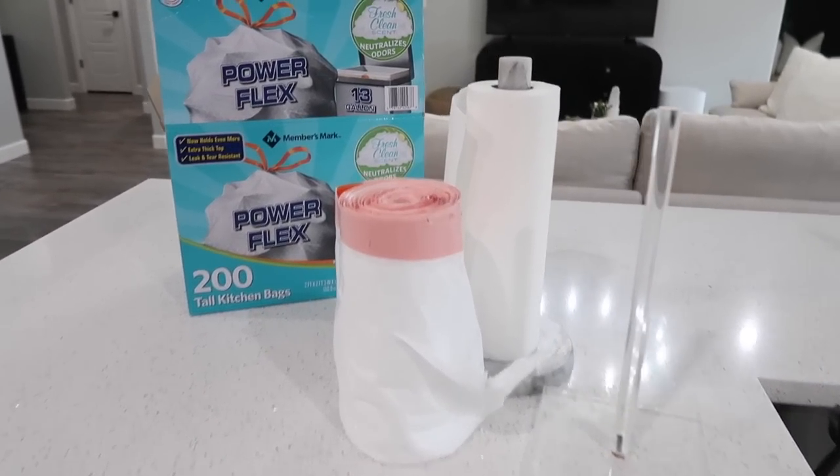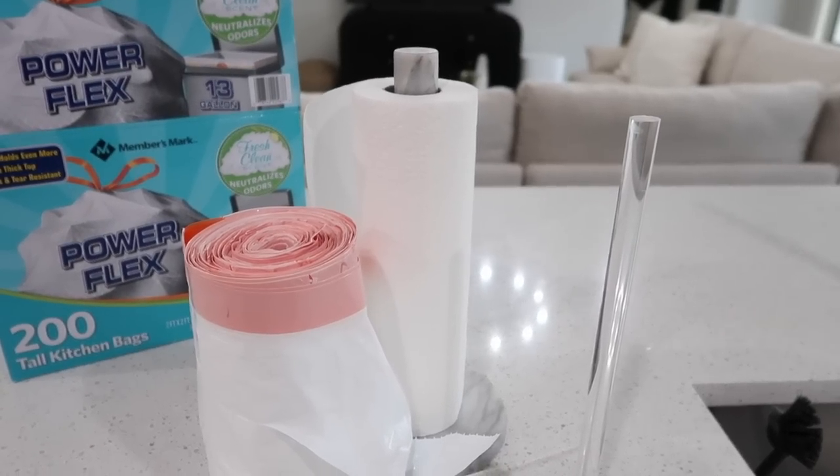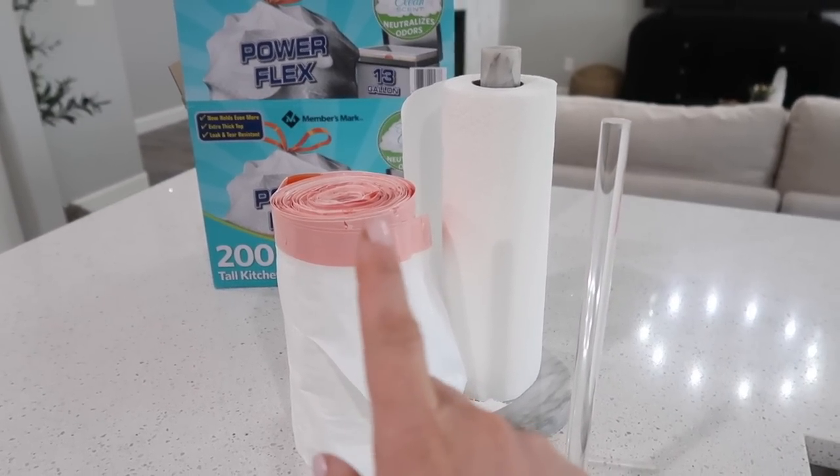Up next is a trash bag solution. I feel like there's always a trash bag hack in my videos. We leave ours out in the garage because I couldn't find a spot inside. A small tip: whenever I put a new bag in, I put one or two extras in the bottom of the trash under the liner, so when someone takes out the trash there's already one waiting. The hack I see the most is using a paper towel roll to store trash bags — but I want to test whether mine actually fit, since different bag sizes and roll widths matter.